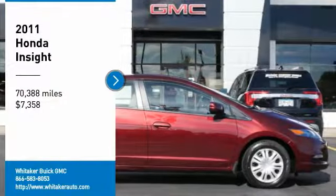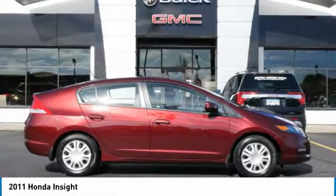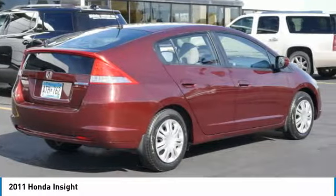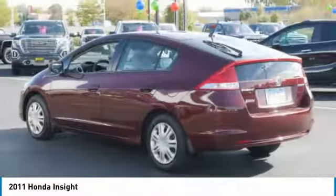Take a ride in the 2011 Honda Insight. 40 miles per gallon. Smooth ride. Performance. Exterior. Interior. Honda Insight has it all.